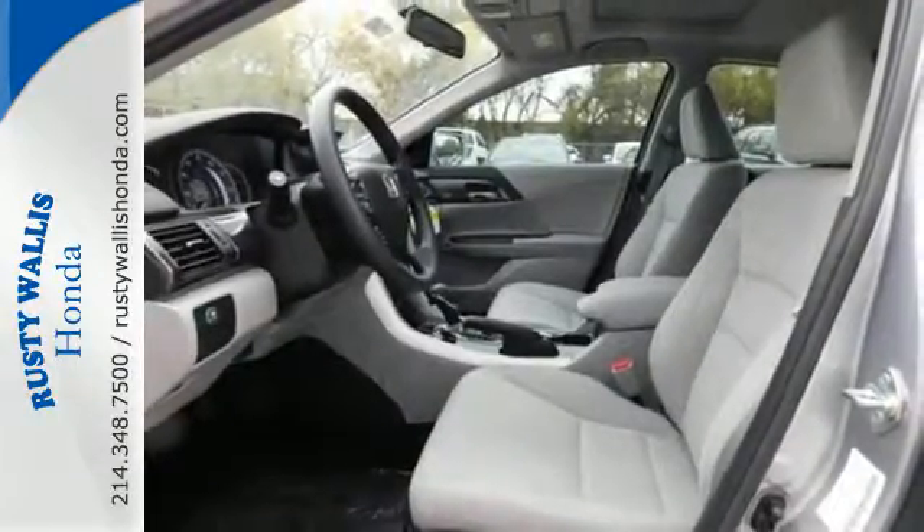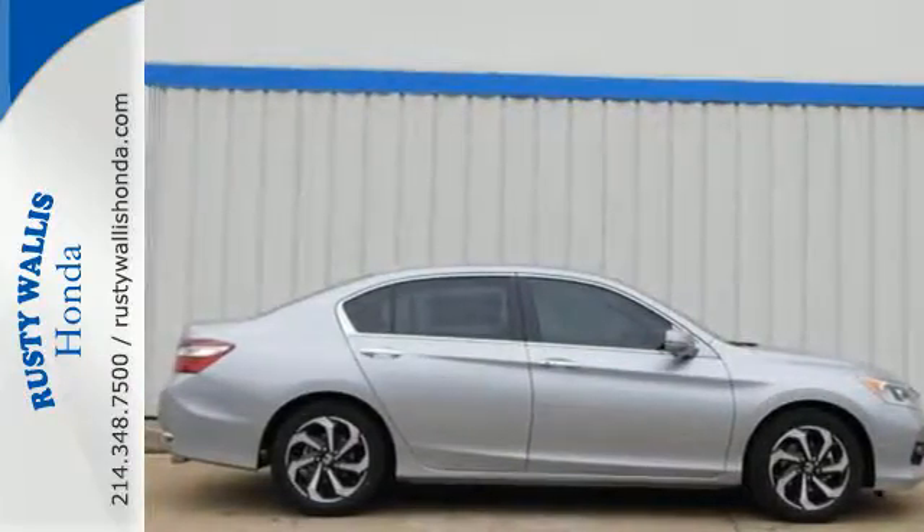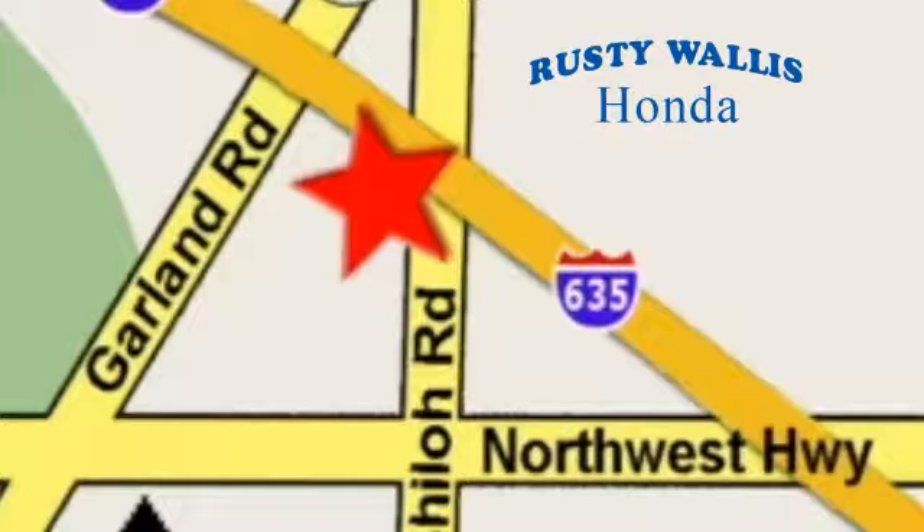Surprising luxury and sensibility for every day. Take this Accord for a test drive at Rusty Wallace Honda — our primary goal is to satisfy our customers. Stop in today. We're easy to find, just off I-635 at Shiloh Road.